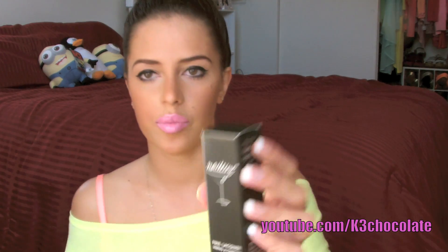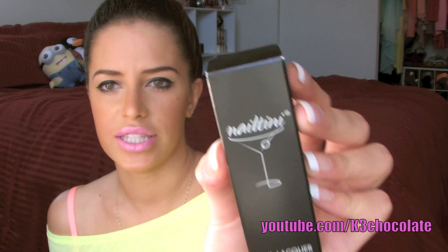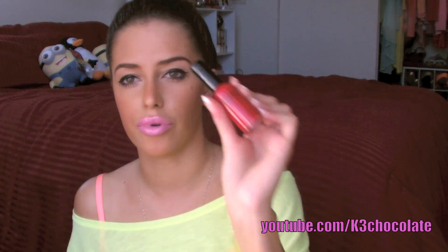The next one is the Nailtini Nail Lacquer, which is really cute because it has a little martini glass on it — it's a nail polish called Nailtini, so I thought that was a cute concept. The polish is a bright red color. I don't really wear red that much — I did in the fall for the festive kind of thing — but I'm not really into red polish. If I do try it out, I'll post a picture on Instagram and Twitter, so follow me on those.